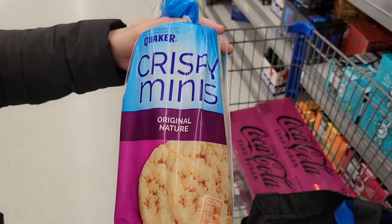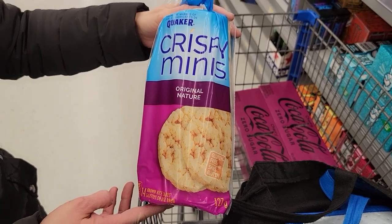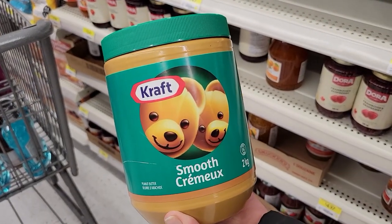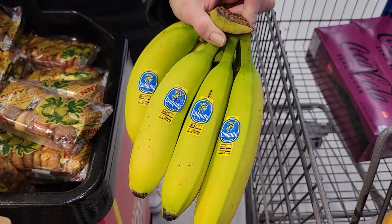Number seven: two plain rice cakes, a tablespoon of peanut butter, and a small banana. I love peanut buttering up those rice cakes — you can put the banana slices on top or eat them separately. It was another one of my favorite snacks.